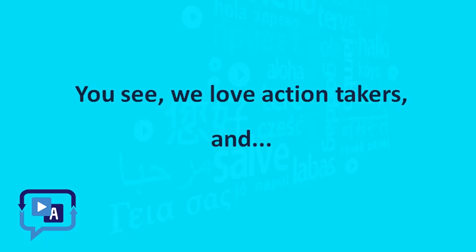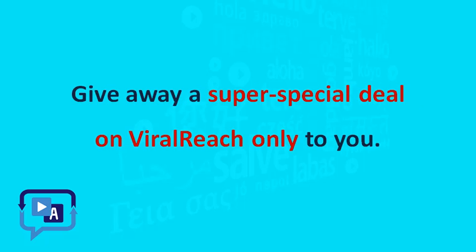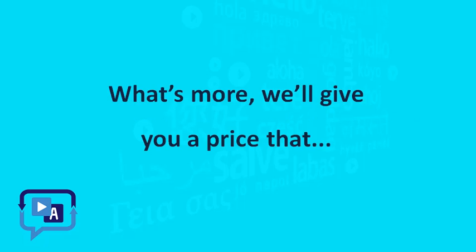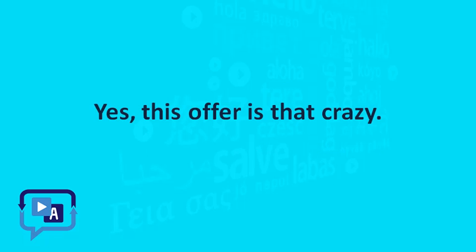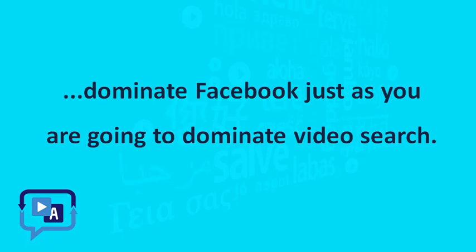You see, we love action takers and we want to give the best deal possible to our customers. That's why we've done something we don't do often — give away a super special deal on ViralReach only to you. You can get ViralReach from this page for a one-time price; you'll not have to pay for it again. What's more, we'll give you a price that we aren't even offering to people who pay every year. Yes, this offer is that crazy. So go on and grab it right now. Make ViralReach yours and dominate Facebook just as you're going to dominate video search. Get ViralReach.